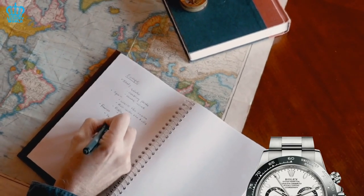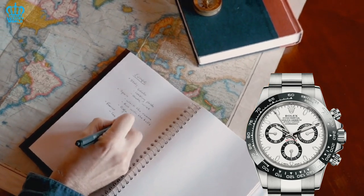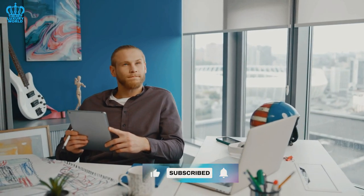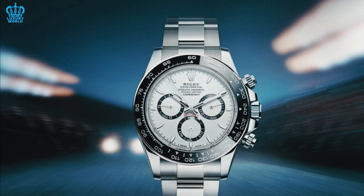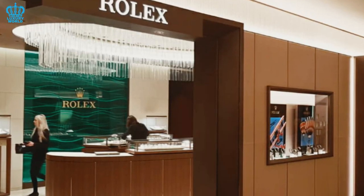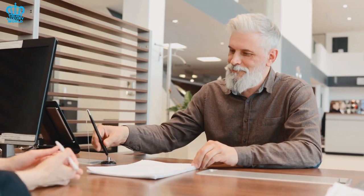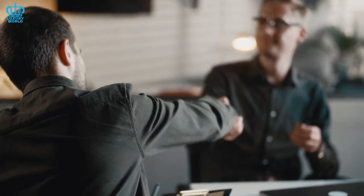If you're hoping to acquire a Rolex Daytona, there are steps you can take. Retailers often have a lengthy roster of customers who express their desire to purchase a Daytona watch, asking to be notified when it becomes available. If you have a strong rapport with your dealer, you may be fortunate enough to be given a priority spot on this coveted waiting list. However, if you lack this relationship, you will need to add your name to the list and await your turn.